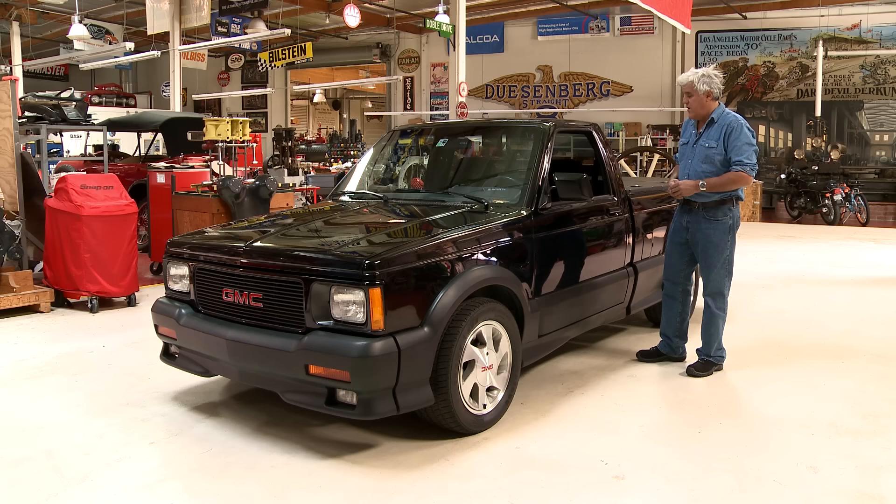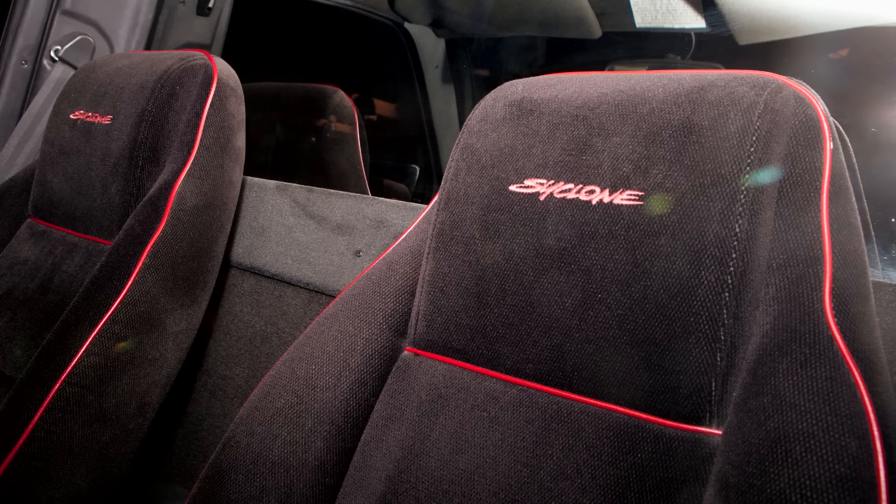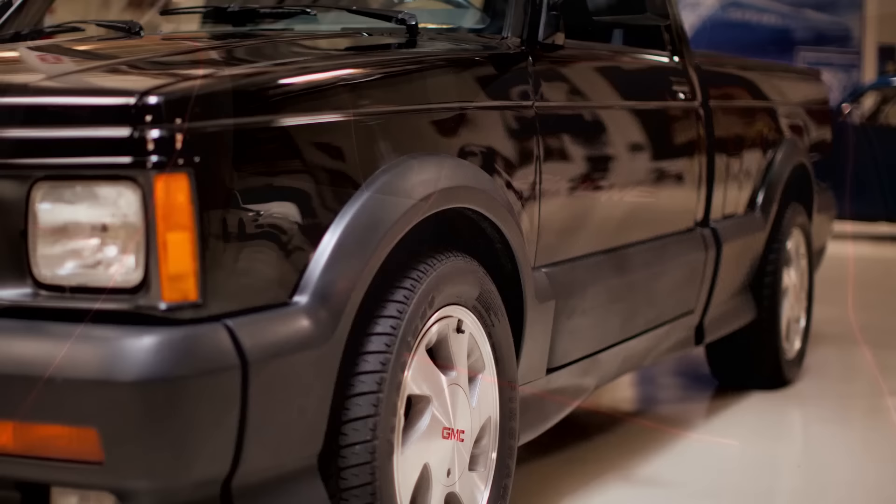Obviously automatic transmission, kind of 90s velour seats. These sold for about $25,000 to $26,000 — doesn't sound like much today, but in 1991 that was quite a bit of money.